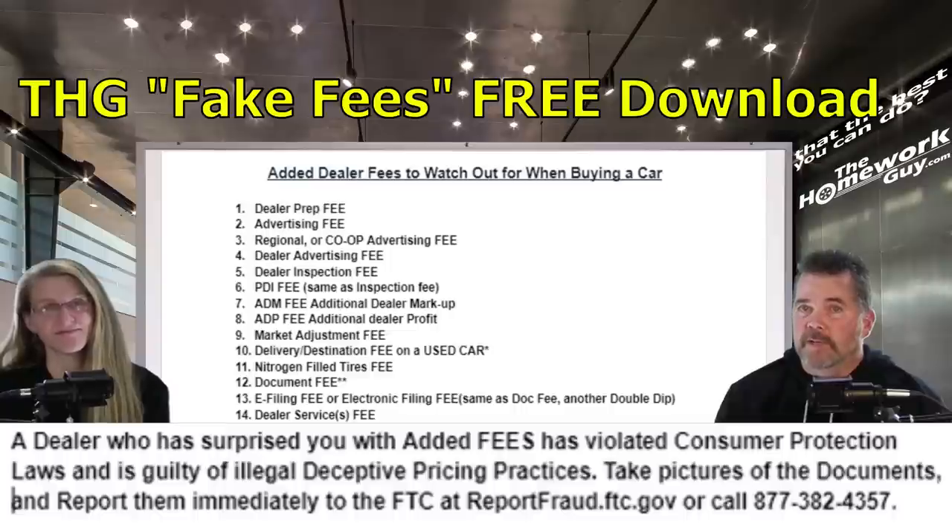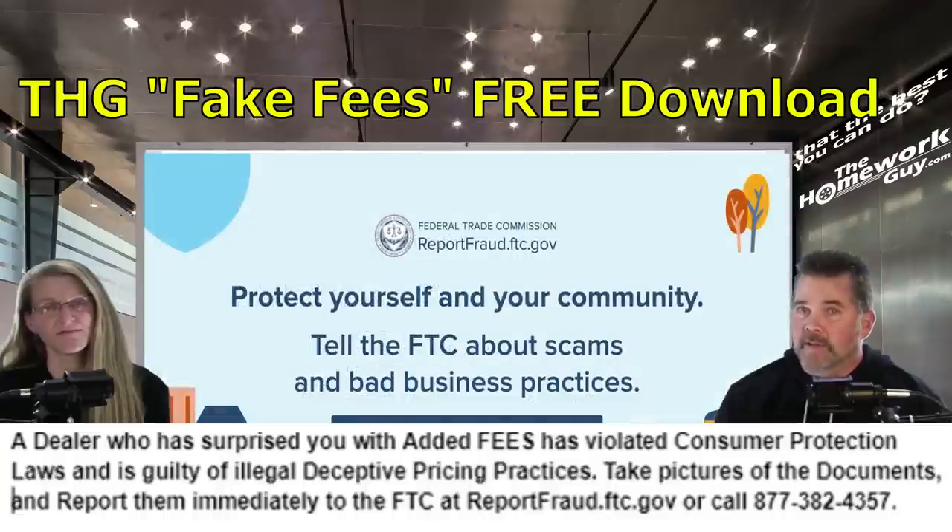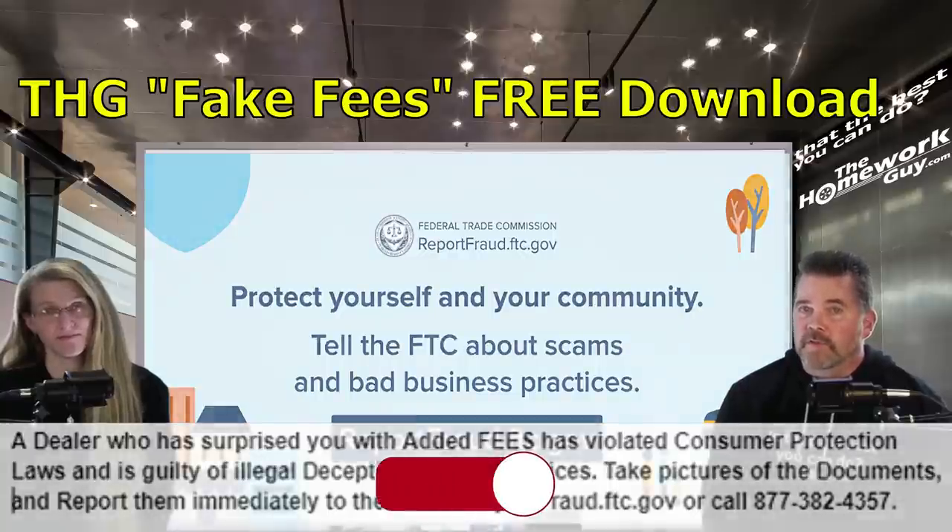The document wraps up with this statement: a dealer who has surprised you with added fees has violated consumer protection laws and is guilty of illegal deceptive pricing practices. Take pictures of those documents and report them immediately to the FTC at reportfraud.ftc.gov or by calling 877-382-4357. Submit your photographic evidence with your complaint.